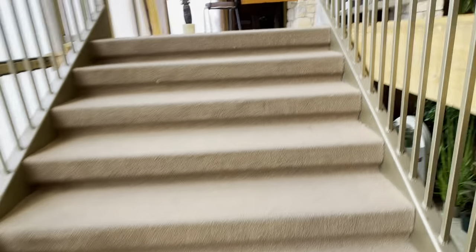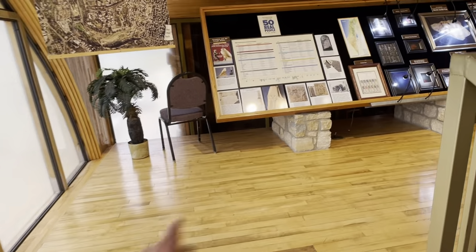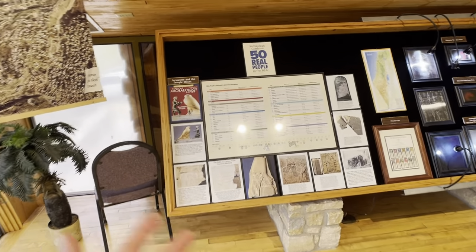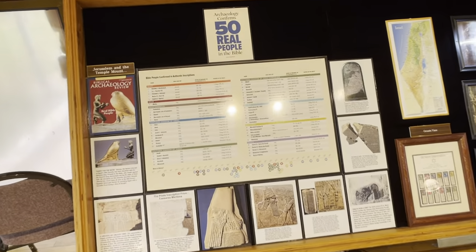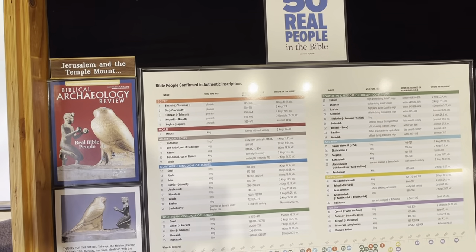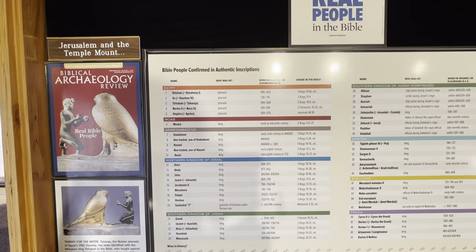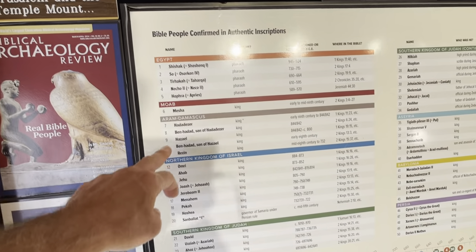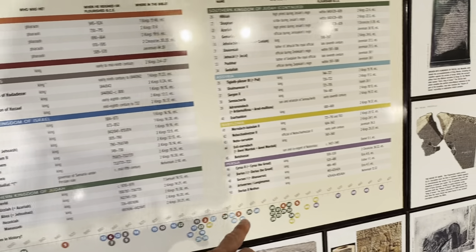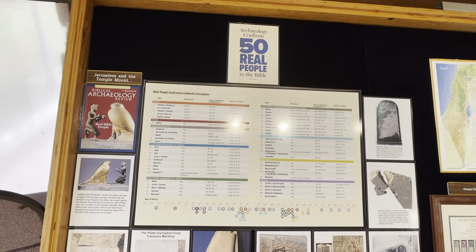We're going to go upstairs to the second level where you'll find a whole host of very cool things. It's easy to skip by this because there's a little reading involved, but it says archaeology confirms 50 real people in the Bible. Archaeologists — not necessarily people looking for or against the Bible — have identified 50 people in archaeology that are mentioned in the Old Testament.